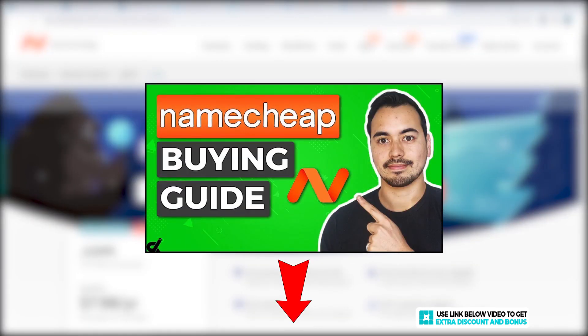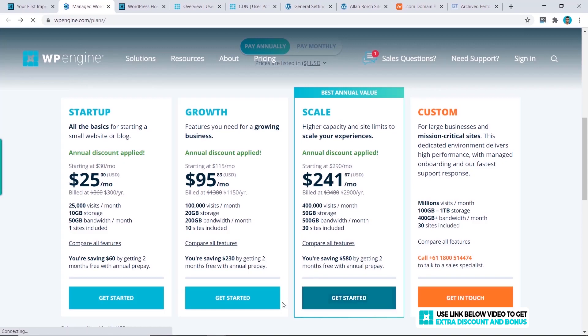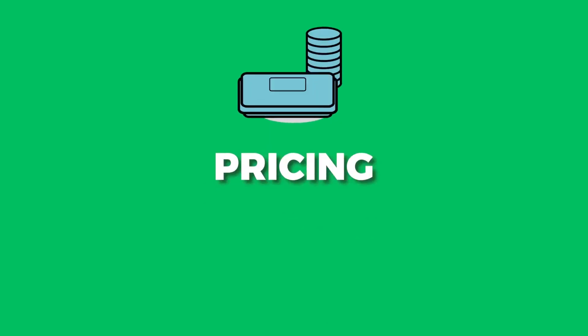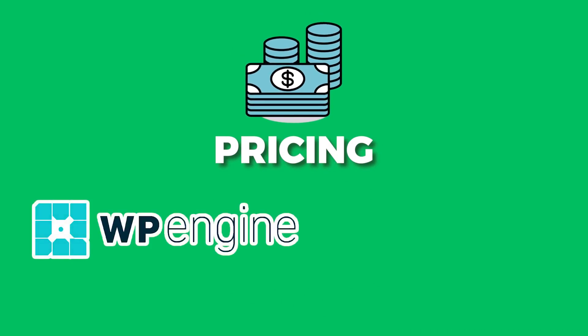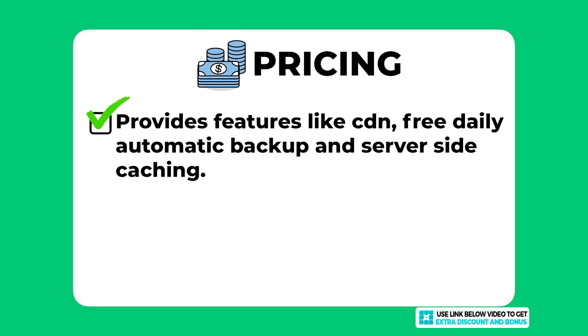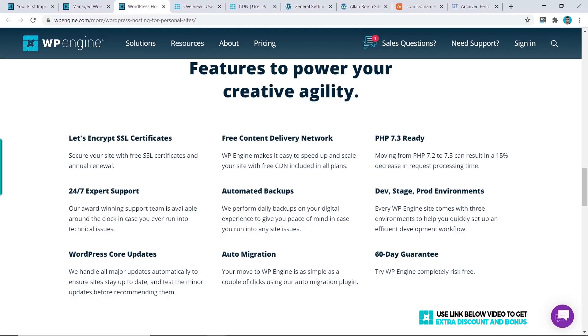I will choose their Growth plan for this tutorial to test them out. The overall pricing score I would give WP Engine is a 9 out of 10. They provide most of the expected features of a managed WordPress hosting provider, including their own CDN and automatic daily backup for free.